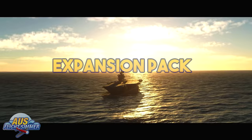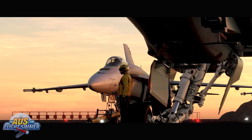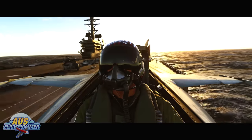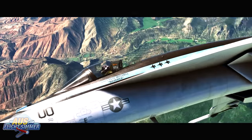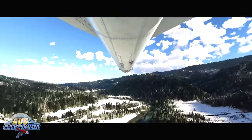Microsoft have announced they have partnered with Paramount Pictures to celebrate the launch of the Top Gun sequel Maverick. Microsoft Flight Simulator will launch a Top Gun themed expansion pack that will partner with the launch of the movie on the 19th of November.